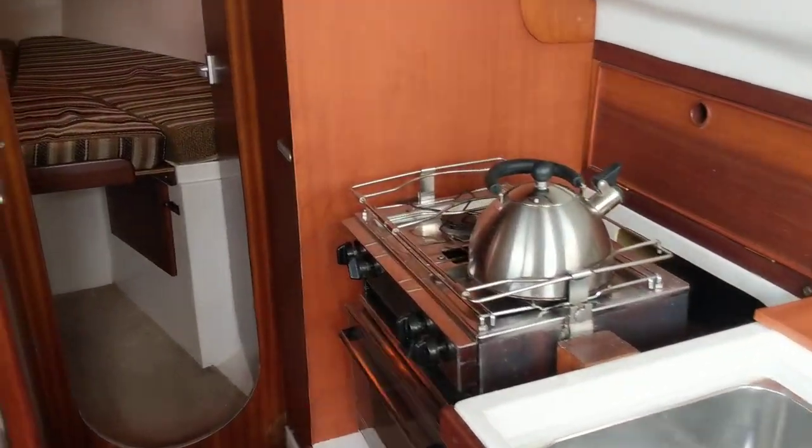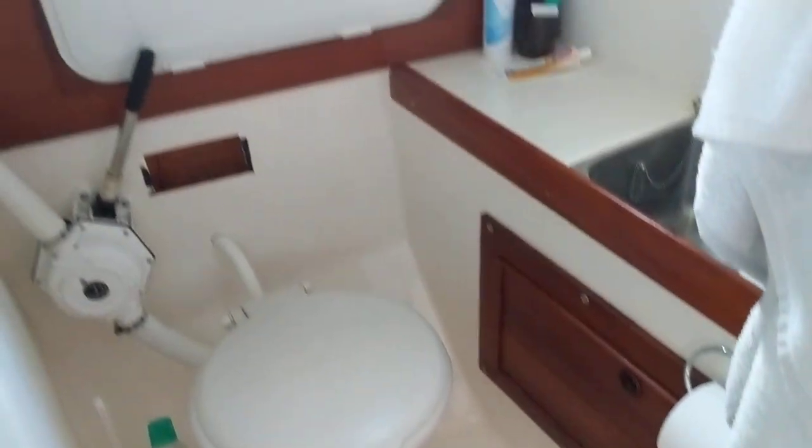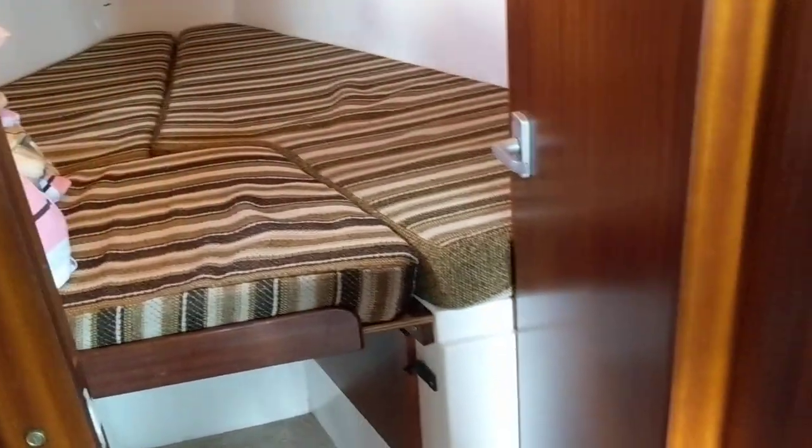Going forward, we have the heads on the port side. Good standing headroom throughout this boat. Nice sized heads. Hot and cold water. You have a cupboard here. Lots of storage space on this boat, behind the berths and in the saloon as well.